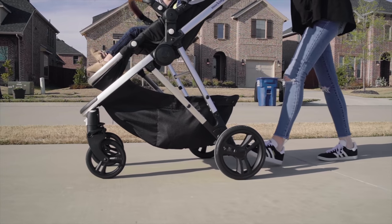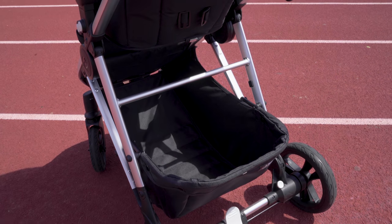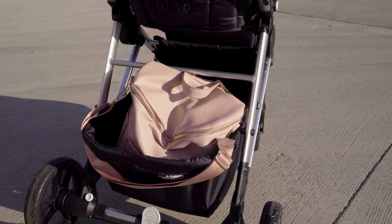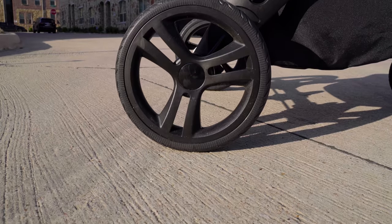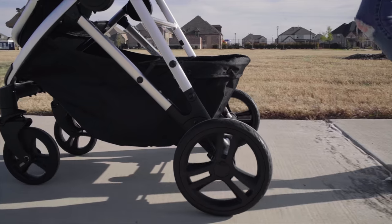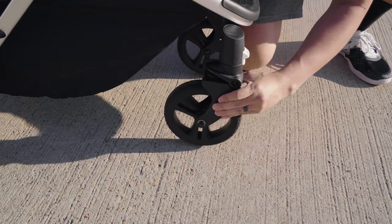Moving down, the basket is one of my favorites of any stroller. It's huge and perfect while shopping for groceries or carrying larger diaper bags, and then some. On the rear, you'll find the brake, which only needs one foot to engage — that's always a good thing. The foam wheels will never go flat on you; it's got a nice feel and pushes very smoothly. The front wheels can lock out if needed.